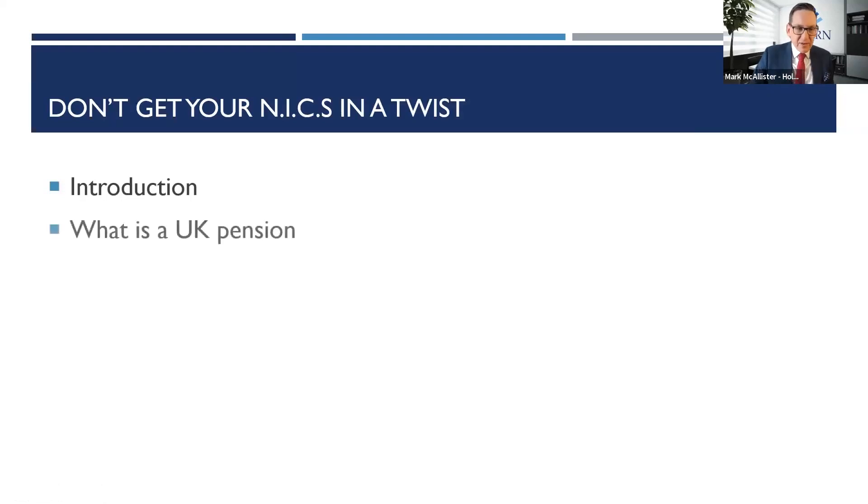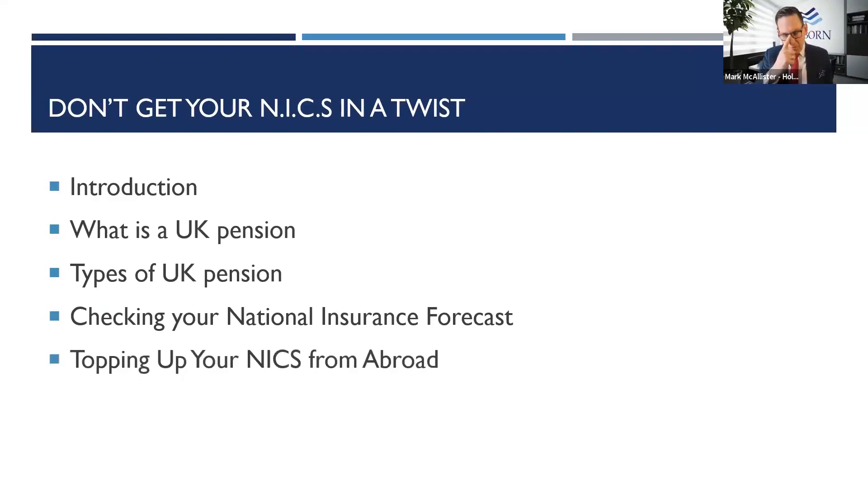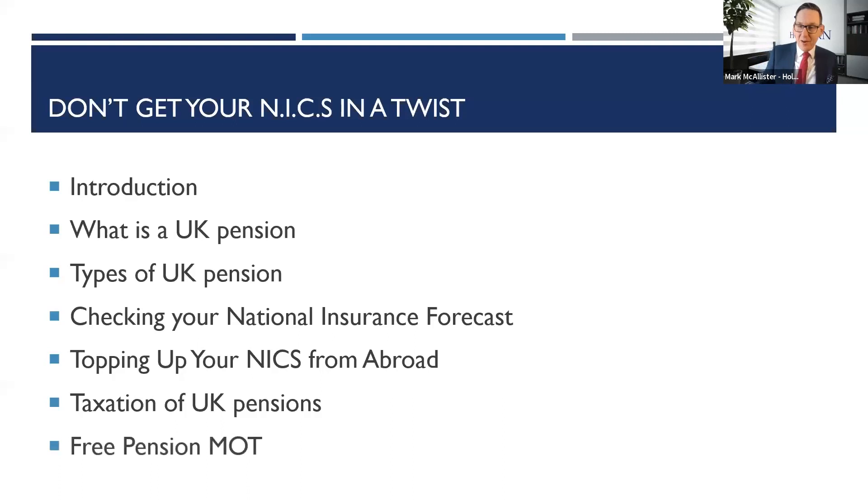The structure of today's presentation: I'm going to go through a quick introduction on what is a UK state pension, touching on the different types of pensions, how you check what you're entitled to, the process of topping up those NICs from abroad, and lastly a few points on the taxation of UK pensions, particularly for clients in South Africa. We've got a lot of people on the call with a South African-UK connection, and there's fantastic good news that could save you a fortune. Don't leave until you've heard it all the way to the end.